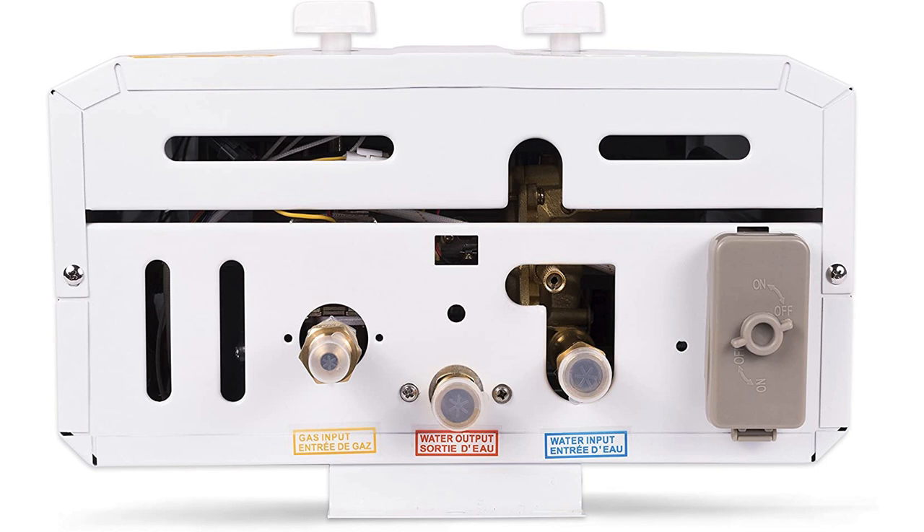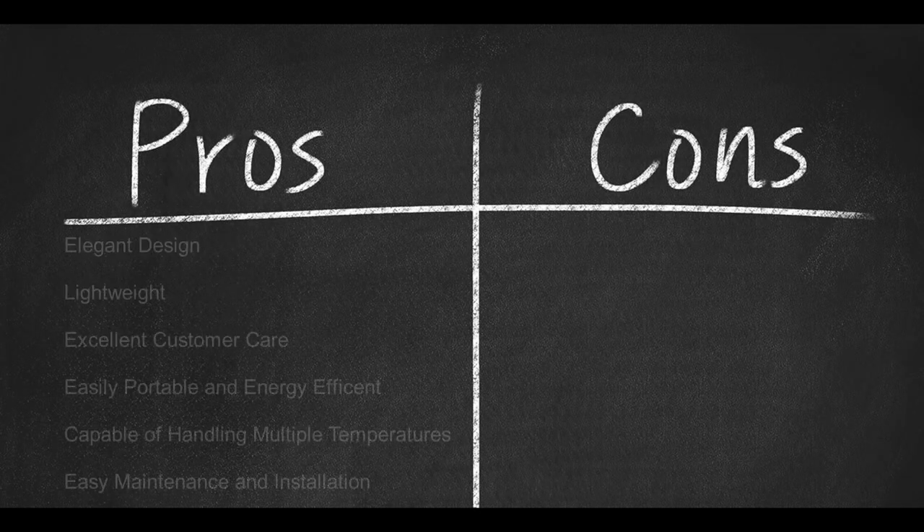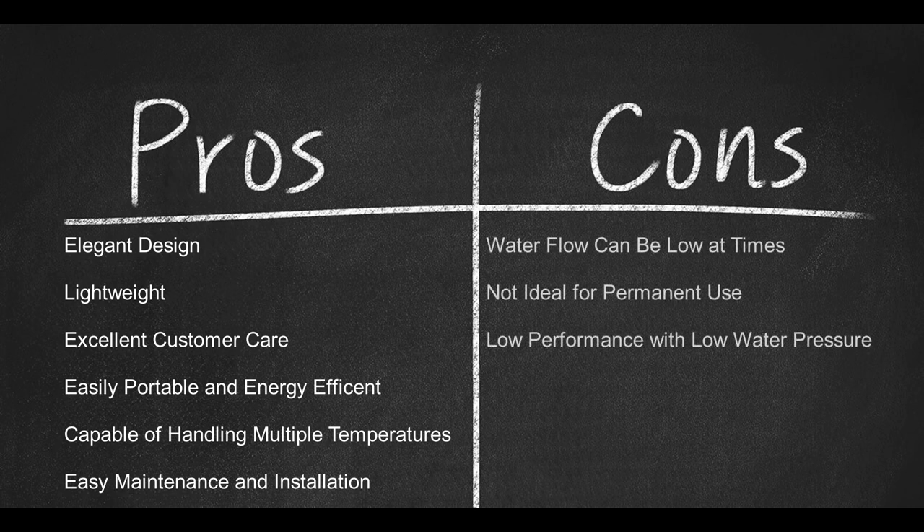Its sensors detect water flow and light the burner up to offer instant heating. That said, you must be cautious around the device because of its open flames — maintain enough distance as you would with a stove and you will be safe. Pros: Elegant design, lightweight, excellent customer care, easily portable, energy efficient, capable of handling different water temperatures, easy maintenance and installation. Cons: Water flow can be low at times, not ideal for permanent use, low performance if the water pressure is low.